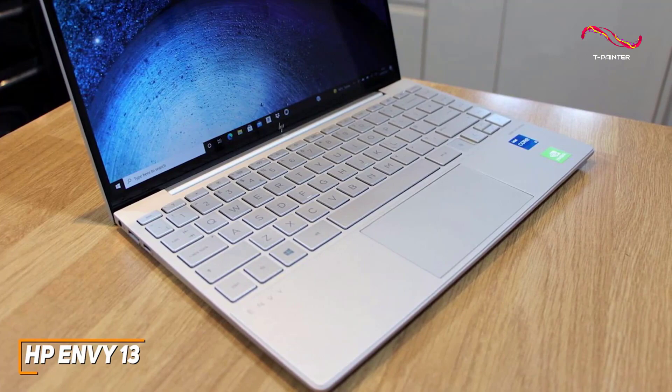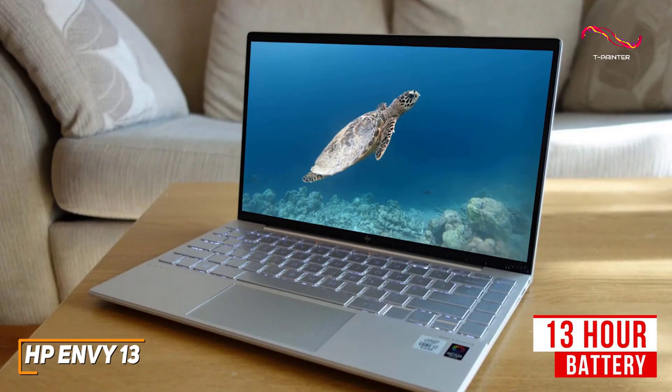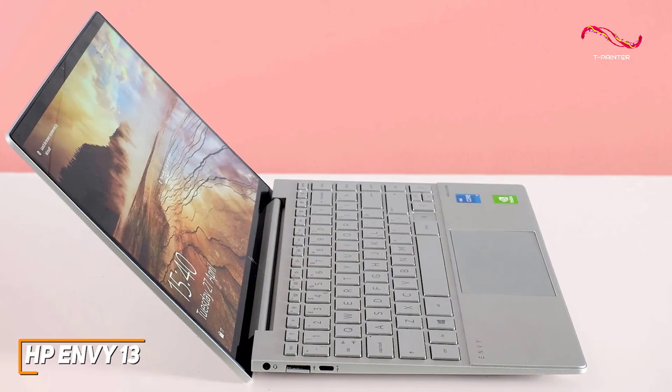Despite its affordable price, it offers impressive battery life and can last up to 13 hours per charge, which is almost on par with the high-end HP Elite Dragonfly G3 mentioned later. You'll also get 256GB of speedy SSD storage for your files and a microSD card slot if you need additional space.